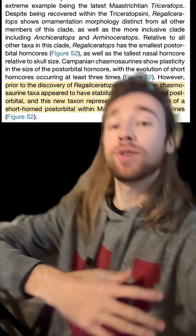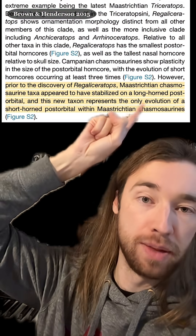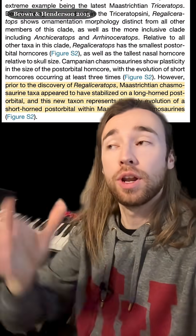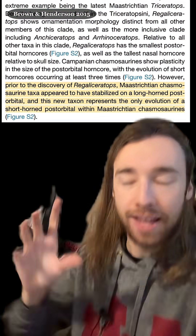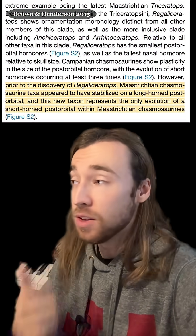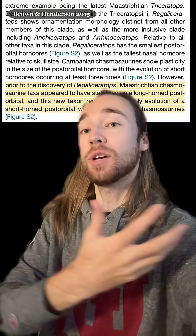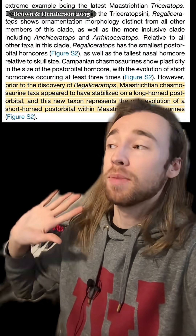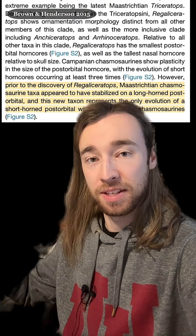Especially the Chasmosaurians at the very last part of the Cretaceous, which is called the Maastrichtian, very much seem to fit into the long brow horn, short nose horn style — except for Regaliceratops, which has the opposite proportions. And so that makes it stand out among its very closest relatives, and makes it a case of convergent evolution with much less closely related Ceratopsians.